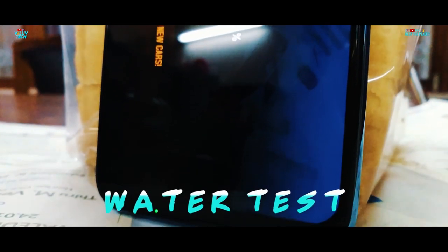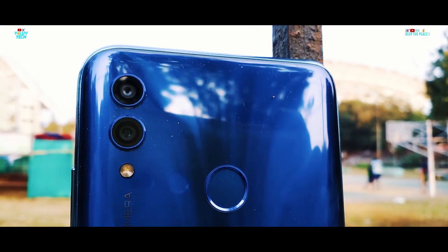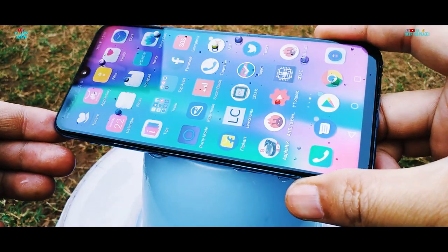In this video, let's perform the Water Test on the Honor 10 Lite and see if it can survive all the water abuse or not!